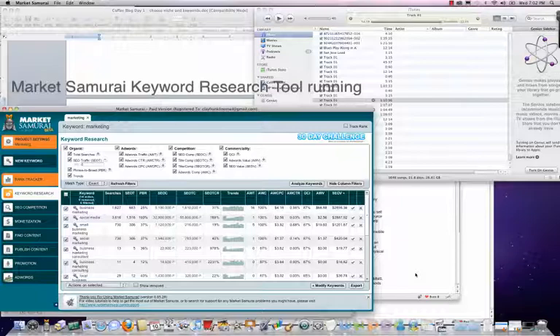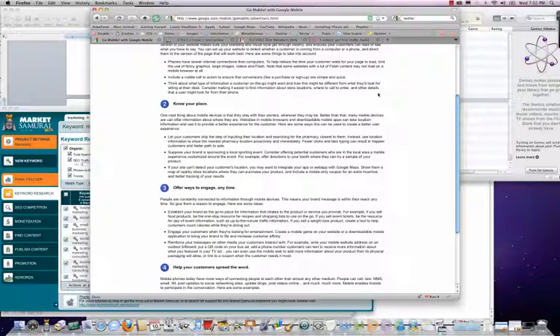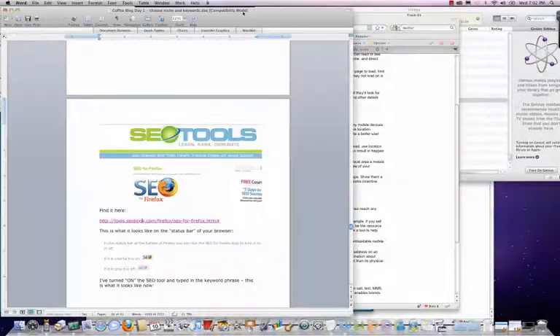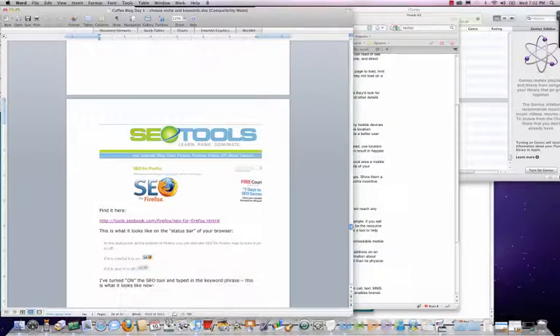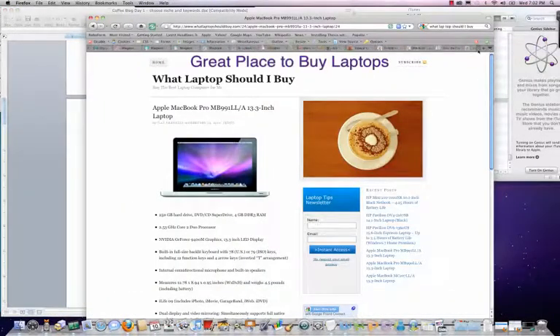This is all running at the same time. One cool thing about this computer is that it does a great job of letting you have a whole bunch of different windows open at the same time. So that's it — just a quick little video.